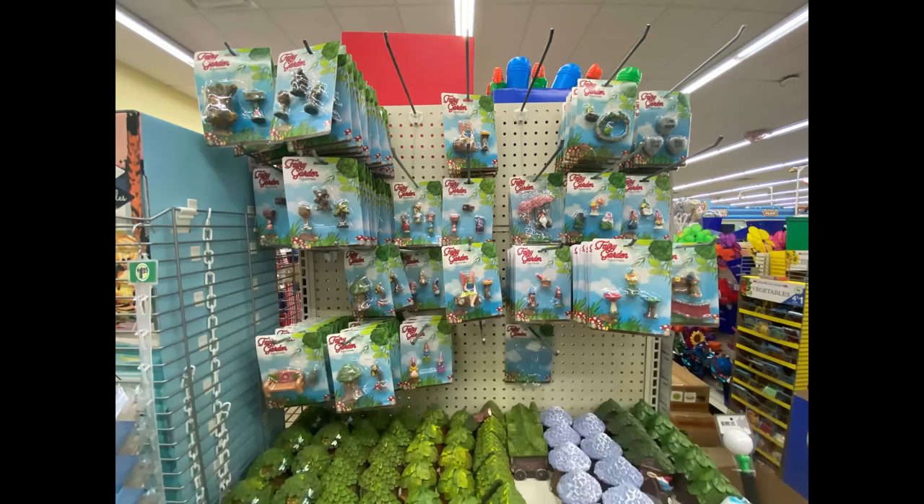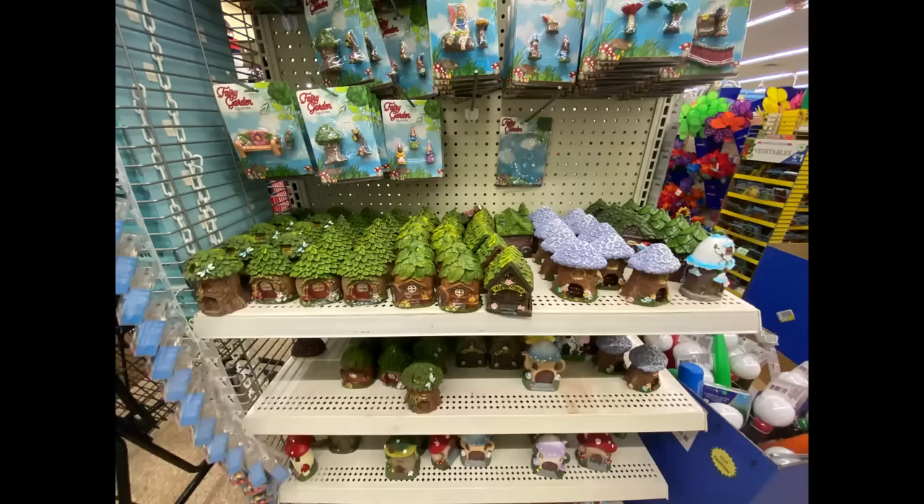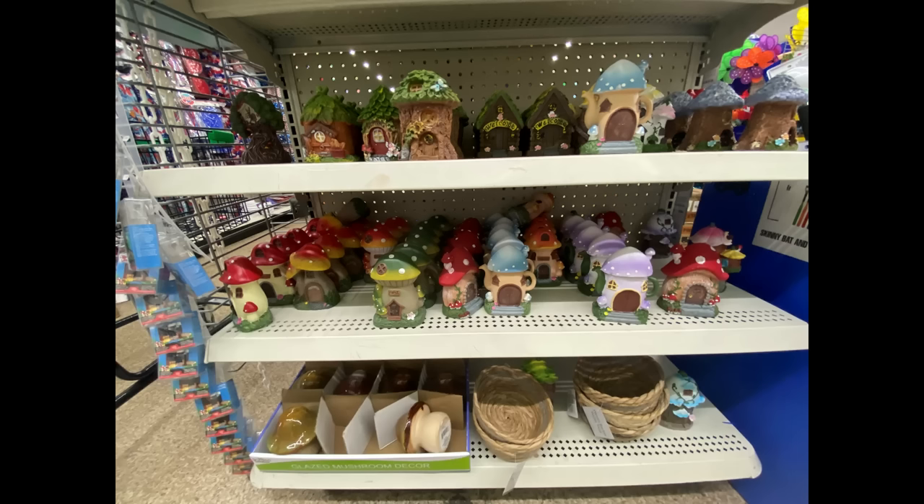Lots of stuff if you like to do fairy gardens — tons and tons of things. I think a lot of them are pretty new. These little houses are just adorable if you do that. I want to actually do a fairy garden tiered tray if I ever get to that — by the time I get to it it'll be fall. But look how cute all these little houses and things are, I love them. I'm going to have to look at them a little bit more because I didn't pick any up this time.